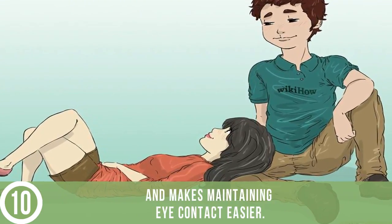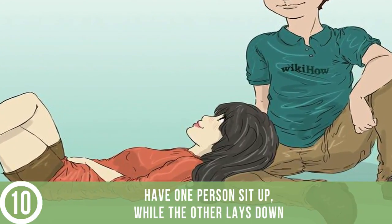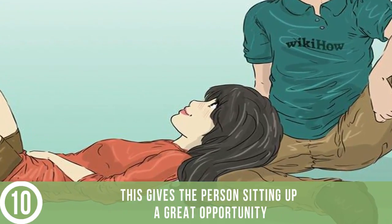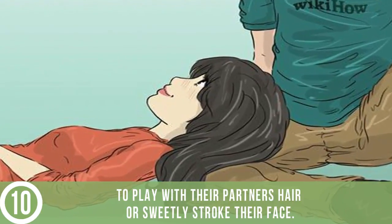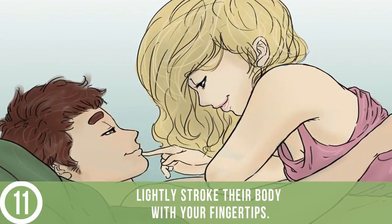Lay your head in their lap. This cuddling move is great for when you want to talk and makes maintaining eye contact easier. Have one person sit up while the other lays down perpendicularly to them with their head resting in their lap. This gives the person sitting up a great opportunity to play with their partner's hair or sweetly stroke their face.